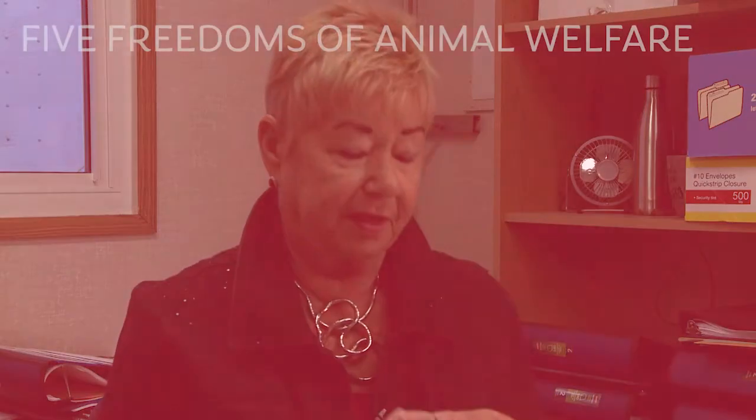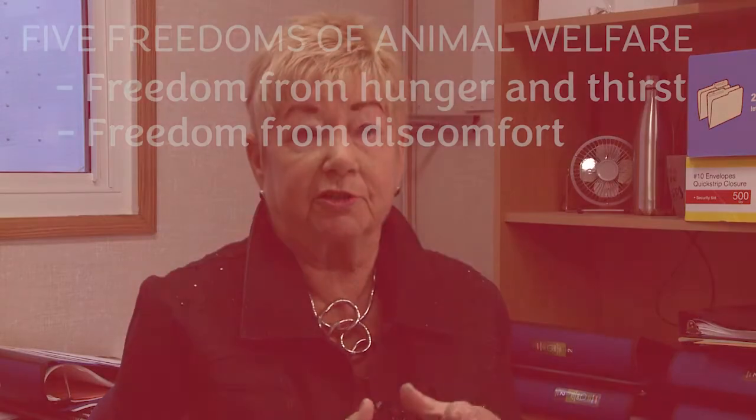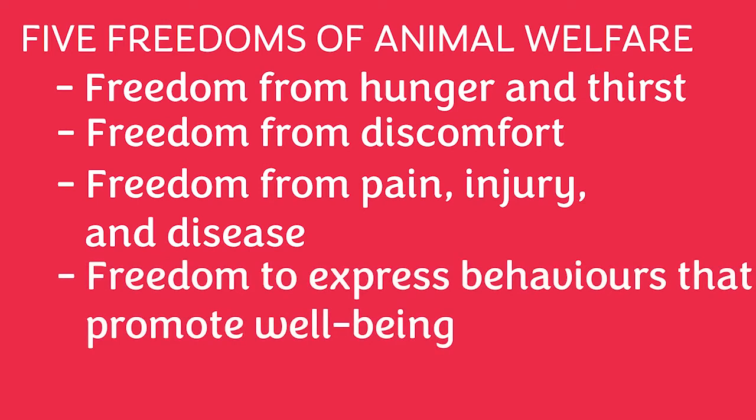In today's management of shelters and within the animal welfare sector in its entirety, there are known as the five freedoms by which we build all care. The five freedoms include freedom from hunger and thirst, freedom from discomfort — and that's really being cramped in too small an area or restrained — freedom from pain, injury, and disease. For us, infection control is a primary concern. There's also one of the freedoms which is the ability for animals to be able to express their normal behaviors.